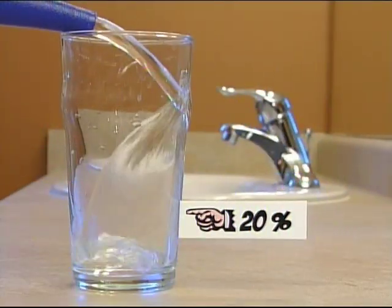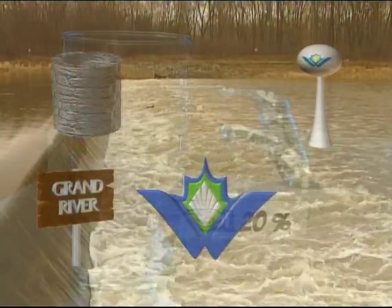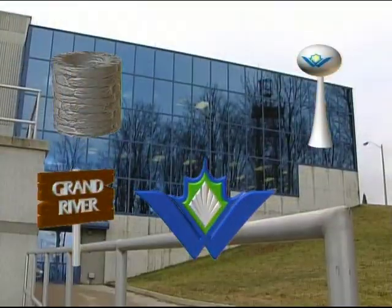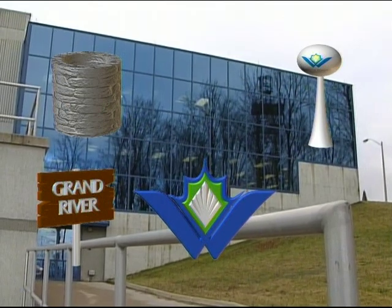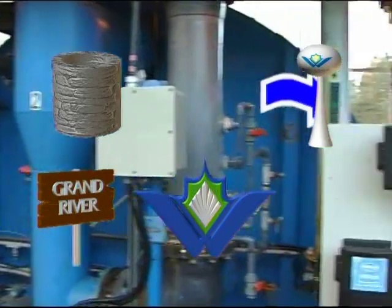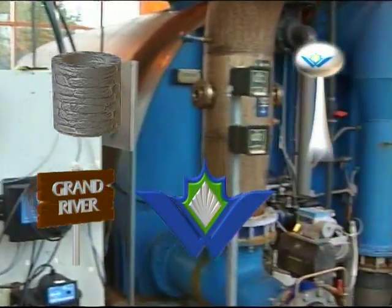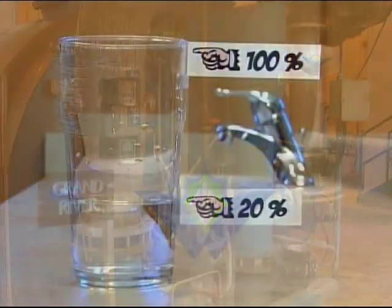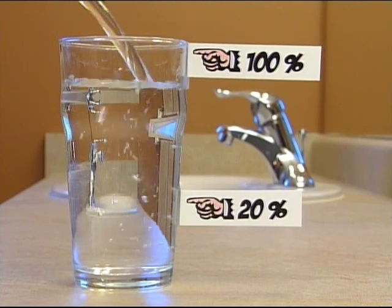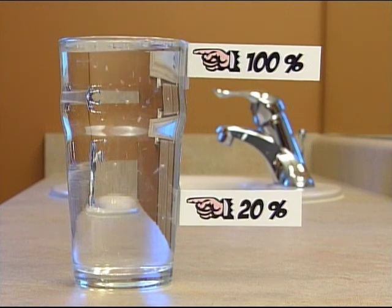Let's review. About 20% of the water we use comes from the Grand River. It's treated here at the Mannheim Water Treatment Plant, blended with purified well water, and then sent along its merry way in the water distribution system. Most of the water we drink comes from under our feet — down in the ground, water is stored in areas of sand, gravel, and rock called aquifers.